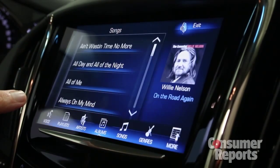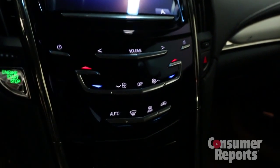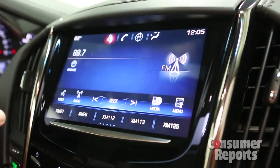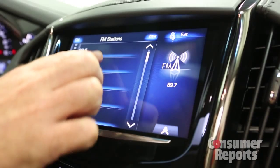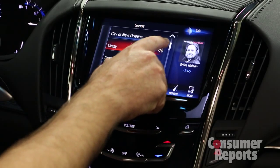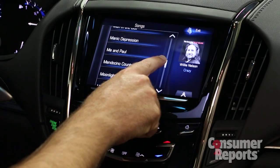Unfortunately, the touchscreen is no prize either. You're always flipping through pages to get what you want. There are no seek or scan buttons on the dashboard, so you need to pull up the radio screen, hit the browse list, and then you're finally given an option to tune the radio. Some screens let you scroll through menu options, much like a smartphone or tablet, but this is a bit fussy and doesn't always work smoothly.